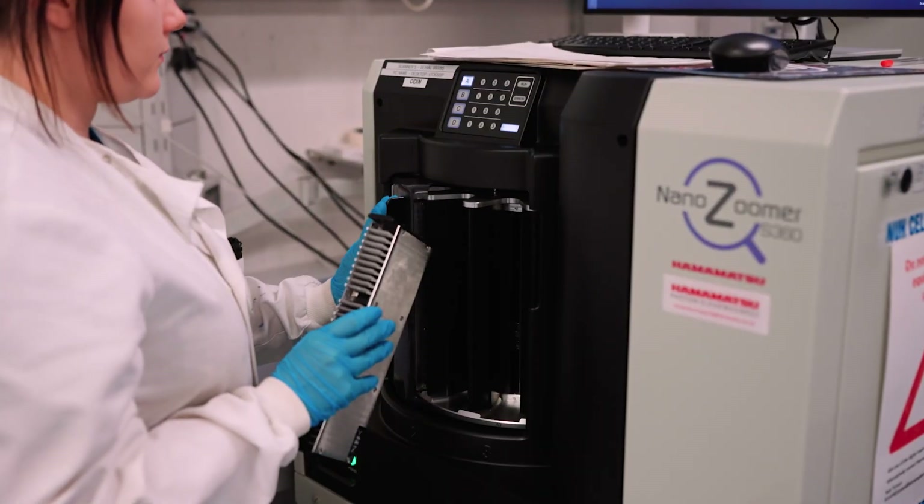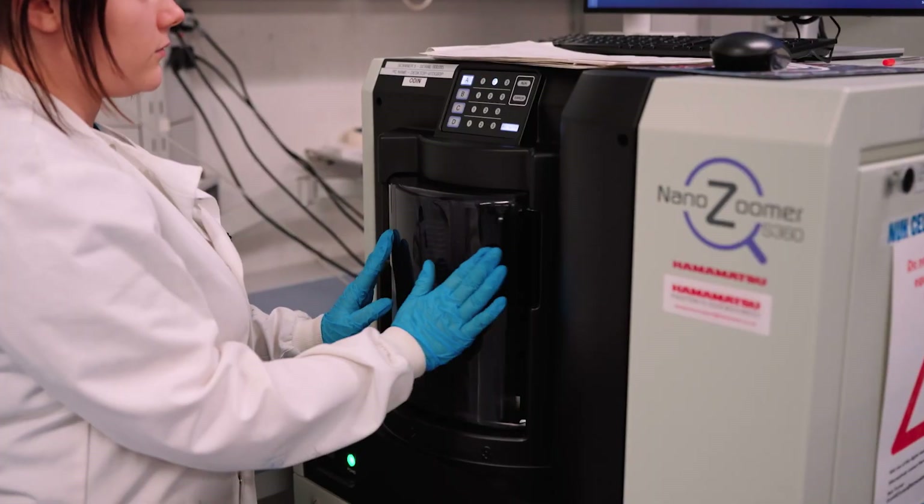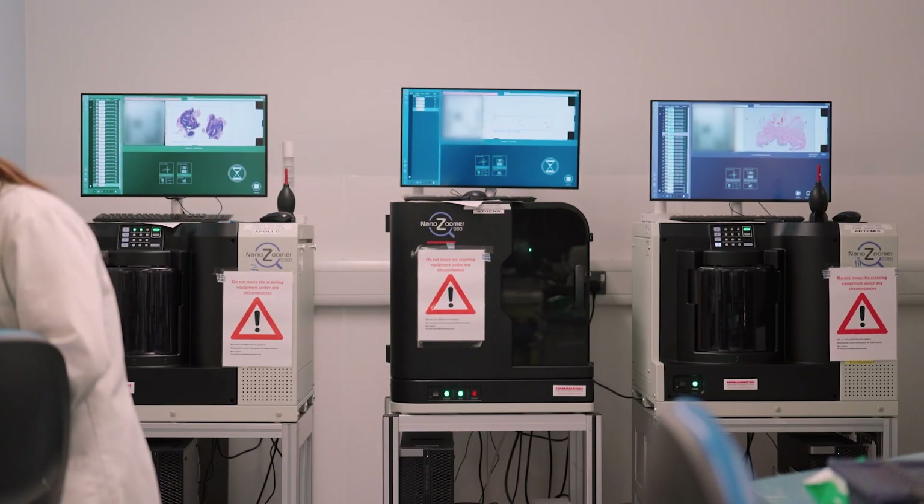So often we'd have cases that were available for reporting in the laboratory but not available to the pathologist until the next day. Halo AP is integrated with our five Hamamatsu slide scanners and then integrated with our laboratory information system via a Vantage specimen tracking module.